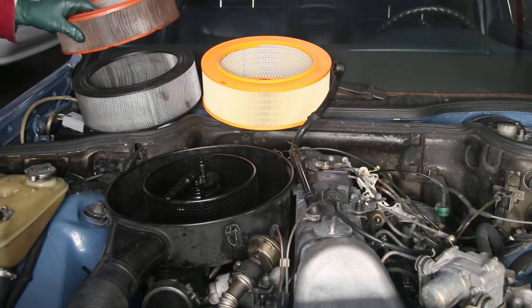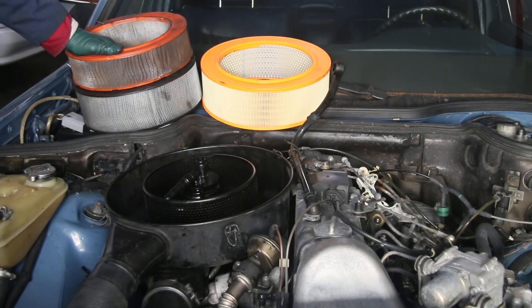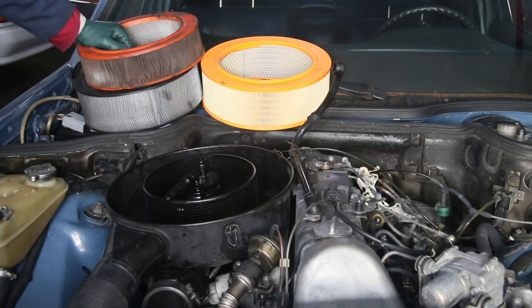Not all air filters are created equal, and air filters on turbodiesel engines are even more critical than on gas engines. You want a filter that really flows so you get good air intake to the engine. You also want maximum filtration, because any contamination — particularly in a diesel engine — will shorten engine life with excessive ring and cylinder wall wear.